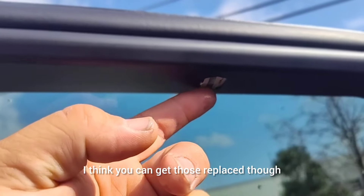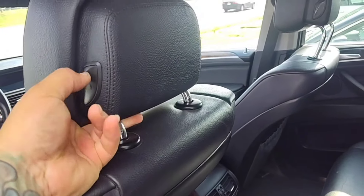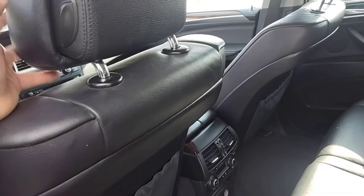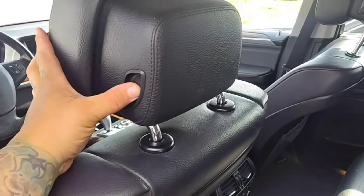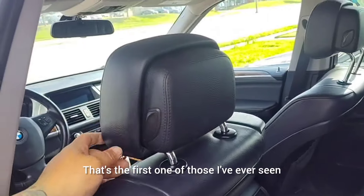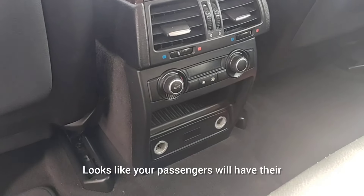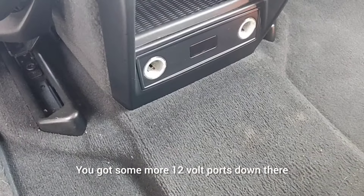It's got an adjustable headrest — that's the first one of those I've ever seen. Never seen that in another BMW. Looks like your passengers will have their own control of their temperatures in the backseat. You've got some more 12-volt ports down there too.